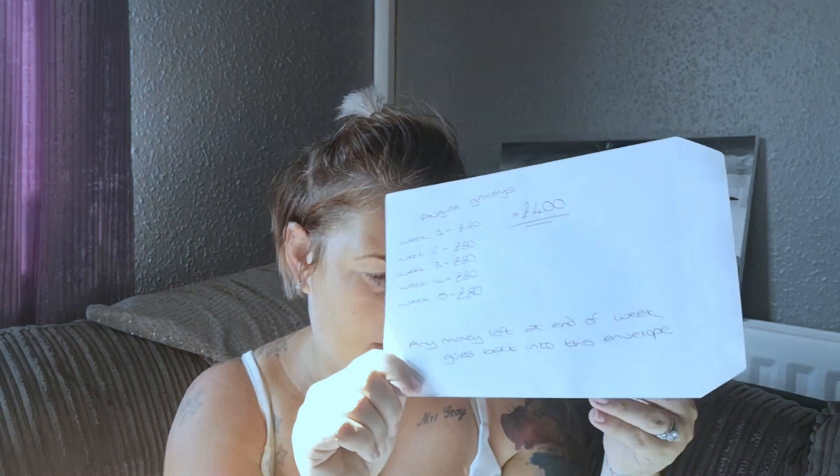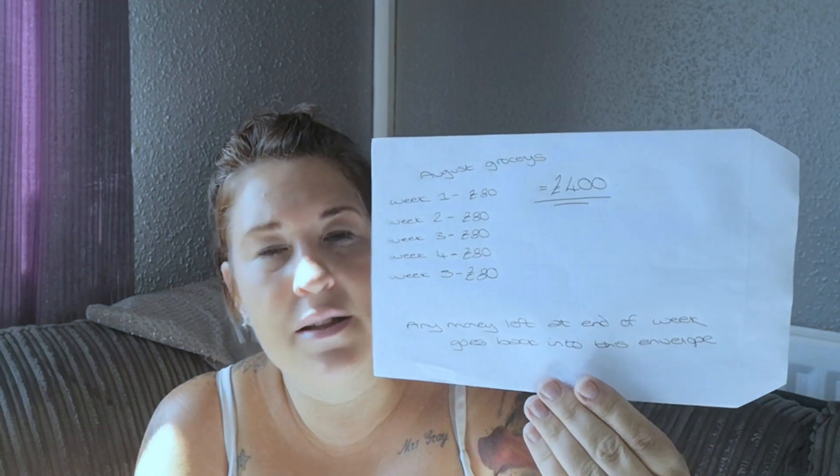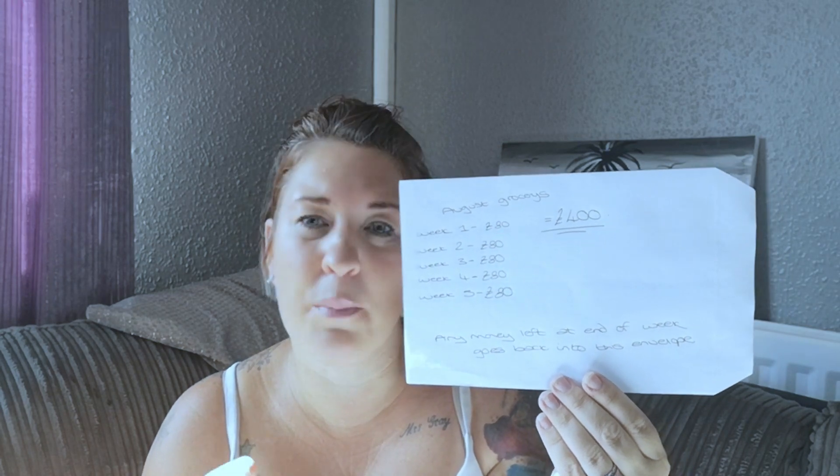At the end of every single week I also put the receipt inside the envelope, so at the end of the month I can look back at what I've spent, what I've needed, and what I could try to cut down on. A lot of the time in Aldi or Lidl I pick up special buys that I don't need — I can look back at the receipt and think 'I didn't need that,' and next month try to cut the budget down and not pick up unnecessary items. That's what I do for step three.